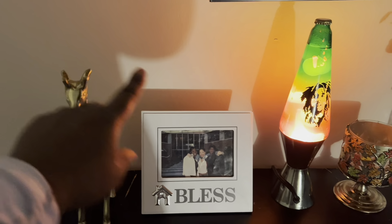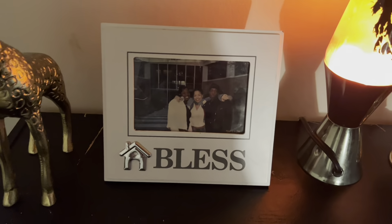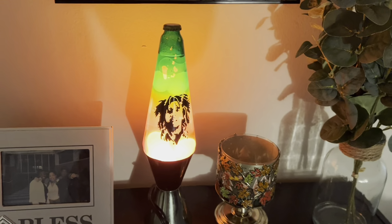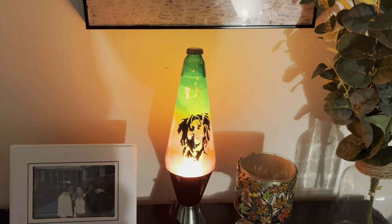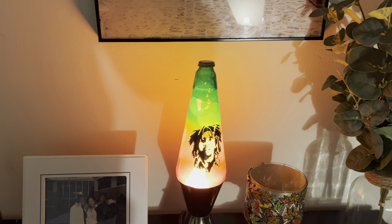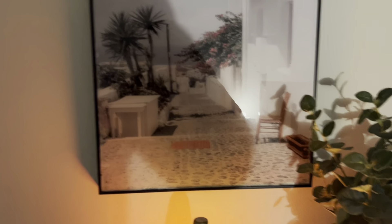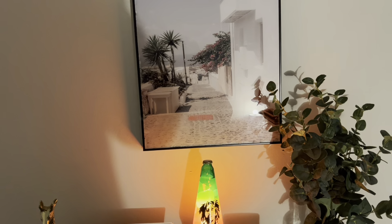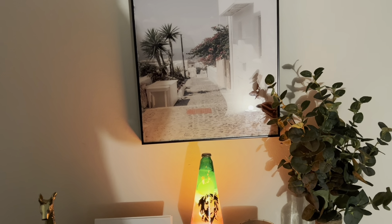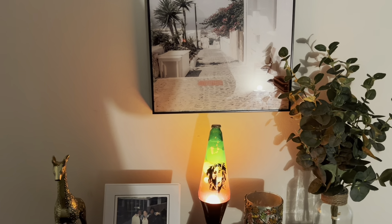On the TV stand — I got it from Marshall's, about $20. There's a picture of my sister, me, and my brother. I also have this Bob Marley lamp that I just will not let go. I'll show you what it looks like with the lights off. I also got this pink picture from Ross, but because the lamp is on it's throwing off the color a bit.